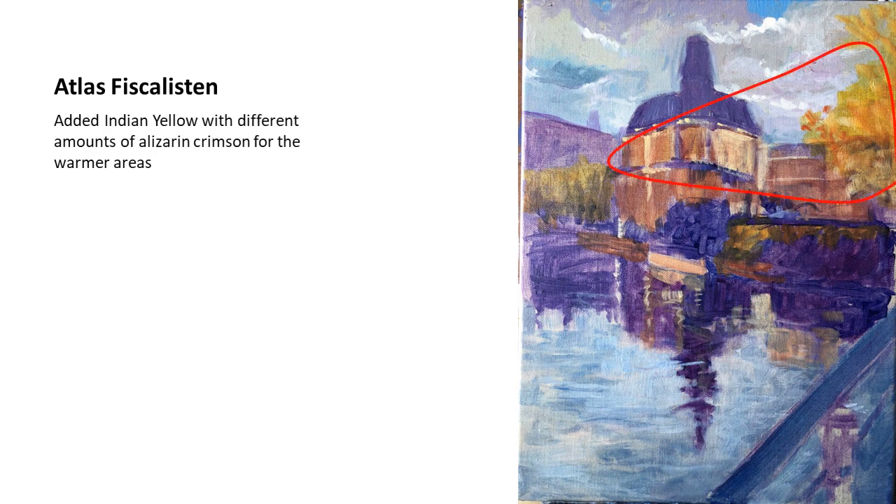Continuing the block-in, I used Indian yellow with different amounts of alizarin crimson and a little titanium white in some areas. You can see it's using very transparent colors, which I really like for the first block-in. Indian yellow gives a very nice bright color, and mixed with a little alizarin crimson or even a little ultramarine blue for greens, it continues to be a very transparent layer at the start of the painting.